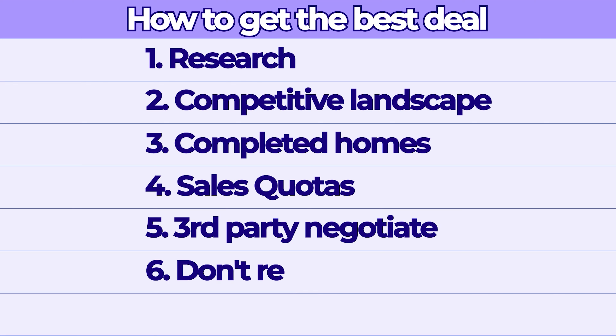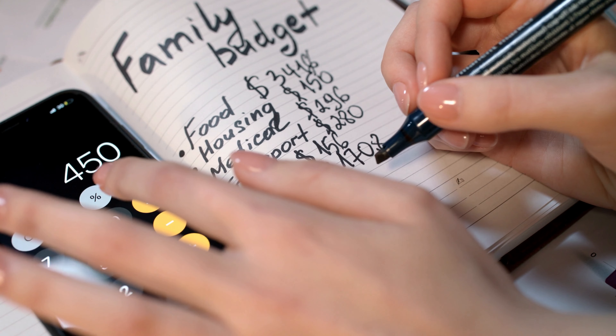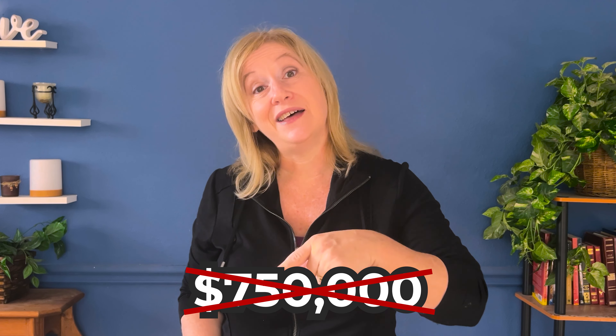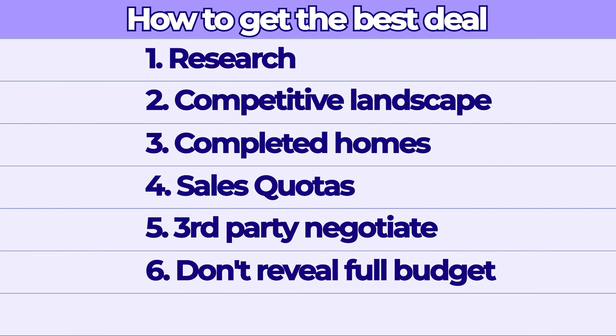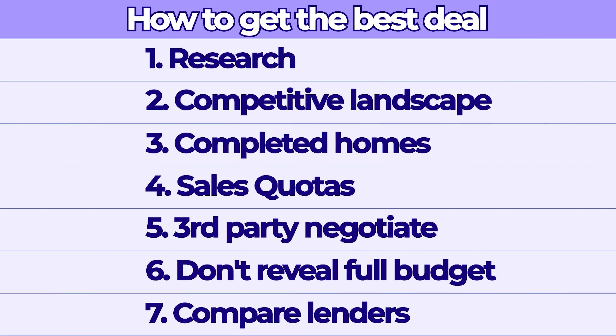Here's a big one: don't reveal your full budget to the sales consultant. In fact, when you start talking with sales consultants, it's not necessarily a bad idea to tell them your budget is lower than what you actually plan to spend. For example, if your budget is $750,000, tell them it's $700,000. These reps are motivated to close the deal, so let them work to meet that $700,000 mark.